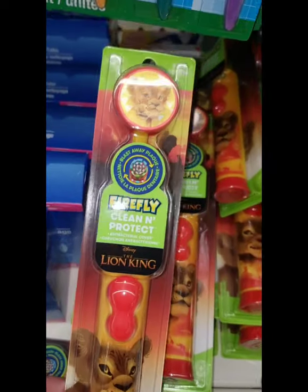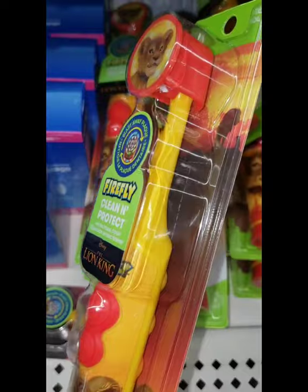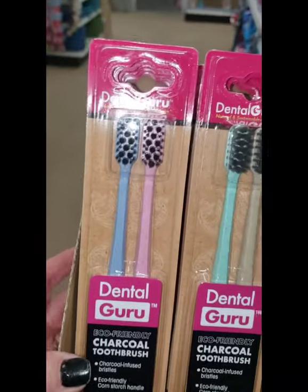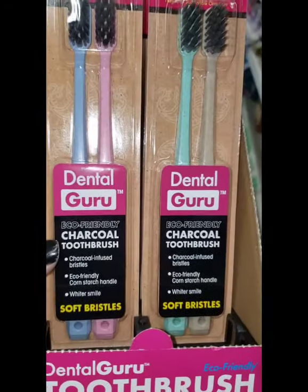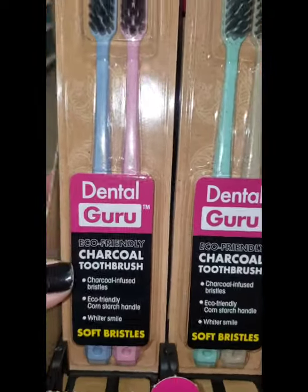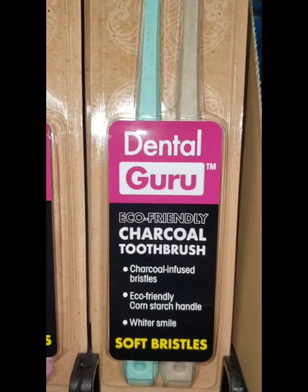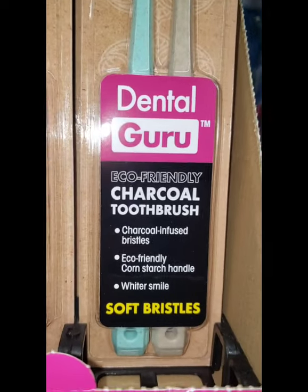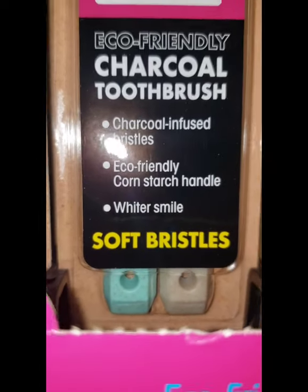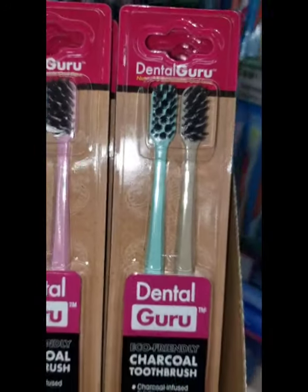This is a Lion King clean-and-protect electronic battery-operated toothbrush — brand name for one dollar — what a great deal! I really love Dental Guru charcoal toothbrushes, but now they're coming out with colors so you can share them with the whole family. They're eco-friendly, charcoal-infused, with a cornstarch handle, whiter smile, and soft bristles. They have a little hole on the bottom so you can hang them and the heads don't touch each other and cross-contaminate — I love that.